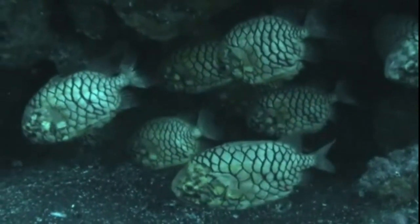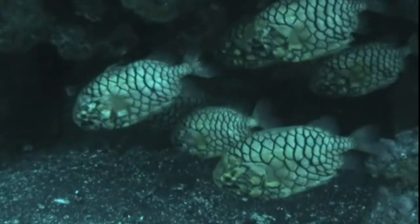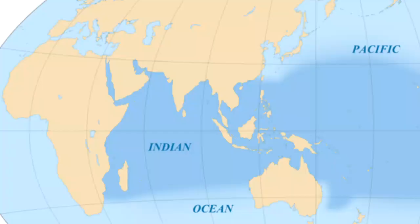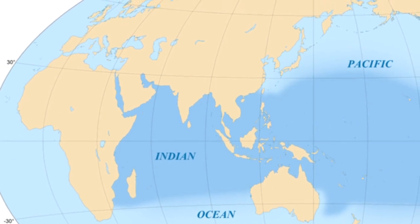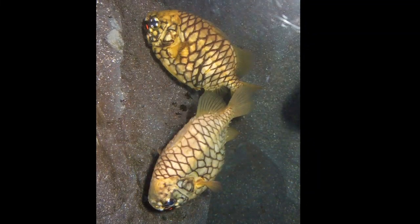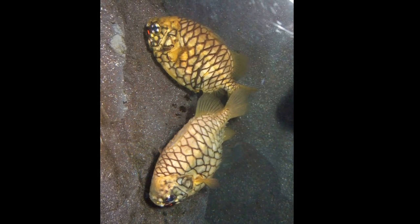Pineconefish are peculiar looking marine fish with bodies covered in large, plate-like scales. They inhabit the tropical and subtropical waters of the Indo-Pacific. They shelter in reef caves during the day and feed in the open at night.